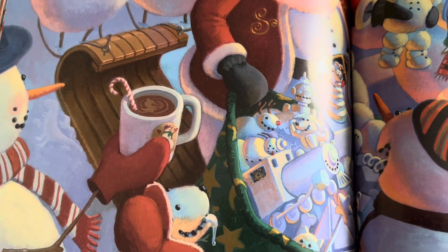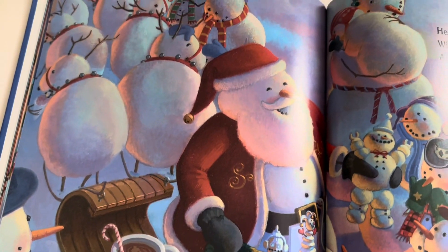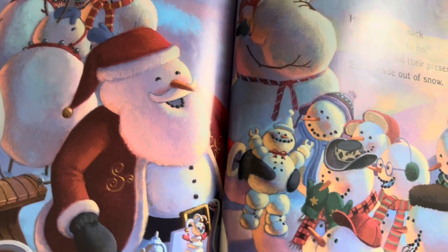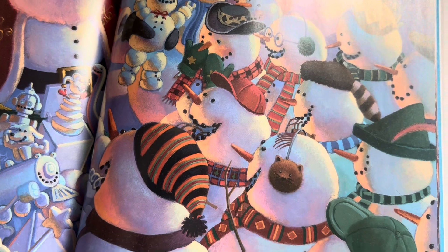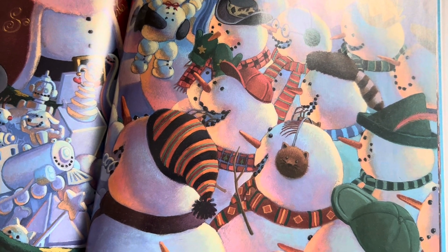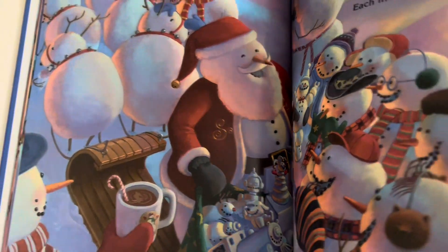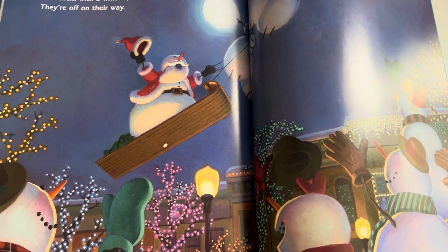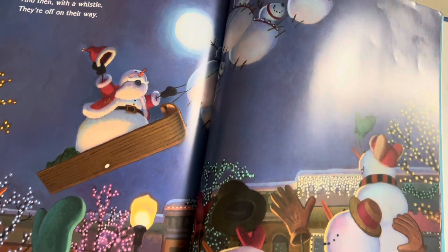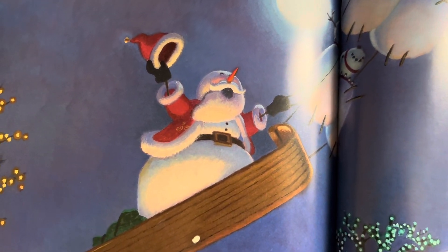I see that dog drooling. I have a dog named Beemo who drools a lot. I can't tell if those earmuffs are a cat or a bear or another animal, but they're cute. I like them a lot. Santa sips his cocoa, the reindeer romp and play, and then with a whistle, they're off on their way.